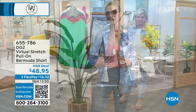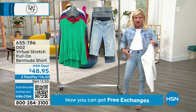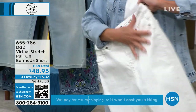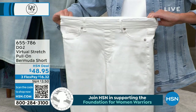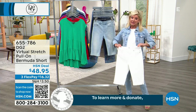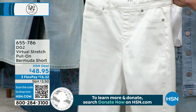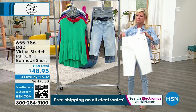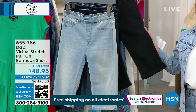It almost feels like something is holding you in underneath, giving you that smoothing silhouette — very flattering, but totally comfortable. Customers comment saying they've been able to wear shorts for the first time in 10 or 20 years because of these Bermudas — the perfect length, perfect coverage, and they wash beautifully. White is now under 200 units across all sizes — extra small through extra large, 1X through 3X, petite and average — so very limited.